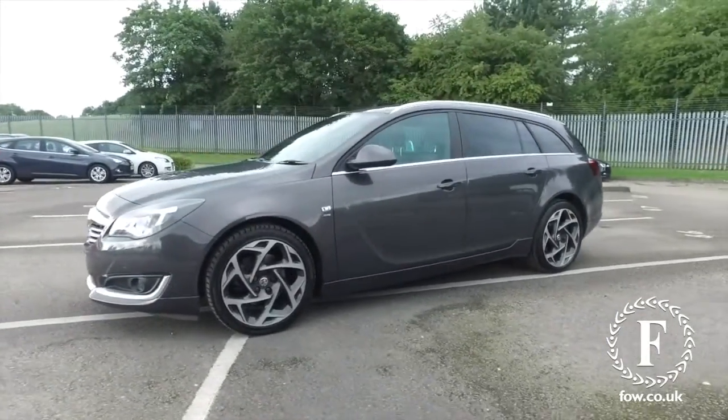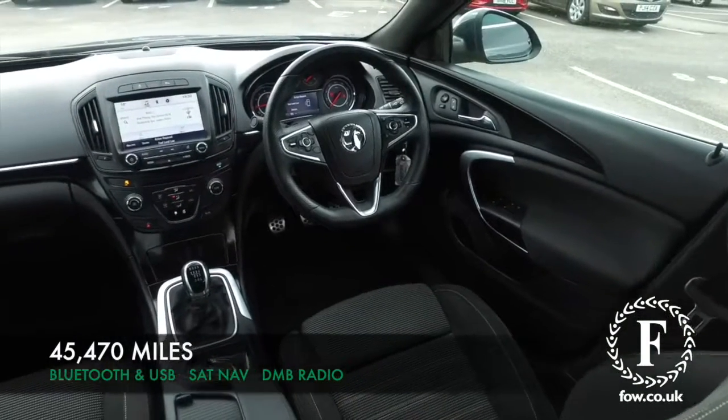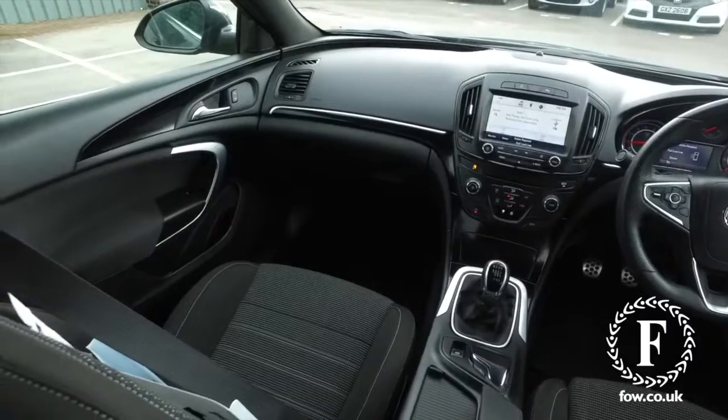This car really is very smart inside as well with a lot to keep you happy, including a comfortable cloth interior. This has satellite navigation with a DAB radio, and audio streaming from your Bluetooth as well.